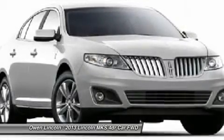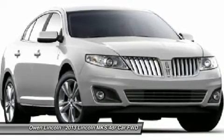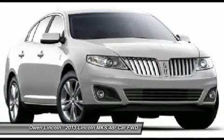Heated Power Mirrors with memory. Ambient Lighting. MyLincoln Touch, Sirius Satellite Radio, SYNC Voice Activated System. Remote Start. Adaptive Suspension. Electric Power Assist Steering.